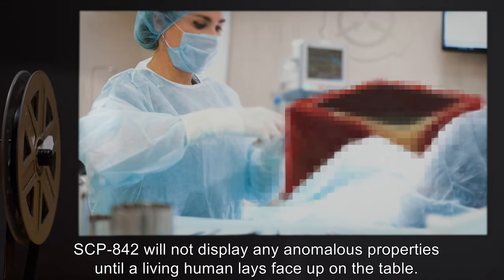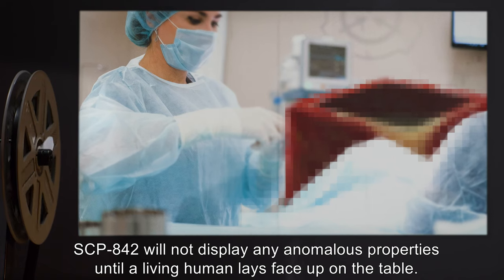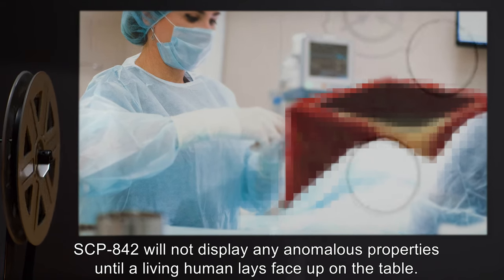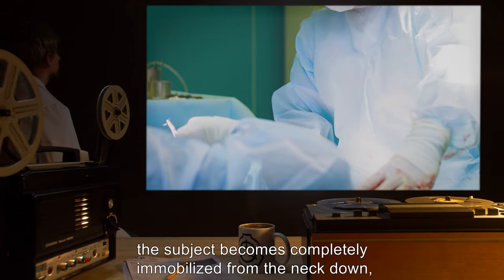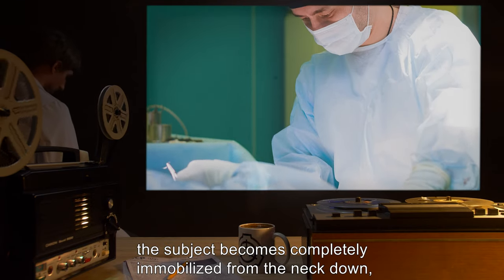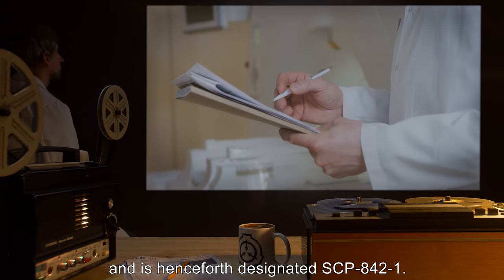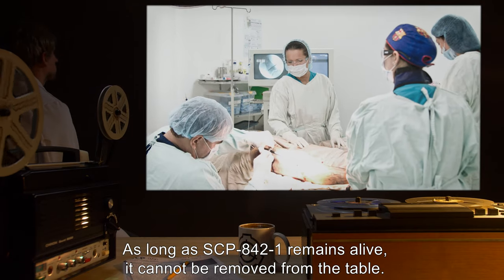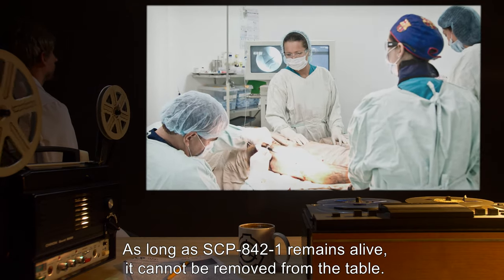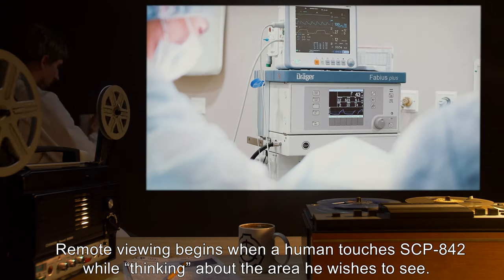SCP-842 will not display any anomalous properties until a living human lays face up on the table. Once the subject lays face up, the subject becomes completely immobilized from the neck down and is henceforth designated SCP-842-1. As long as SCP-842-1 remains alive, it cannot be removed from the table.